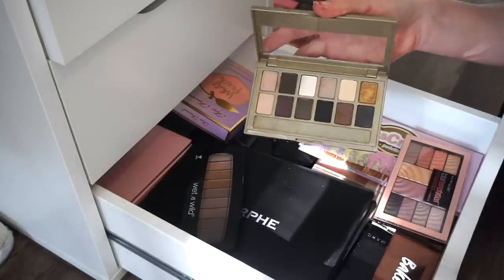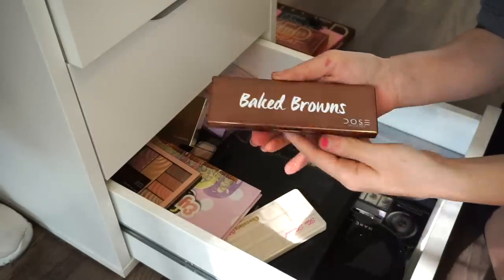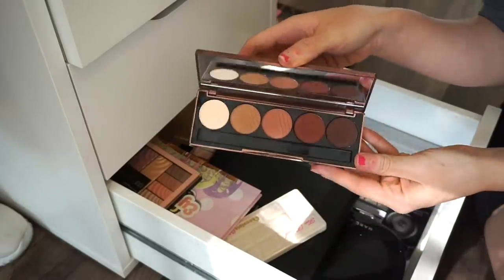Next is the 24K Nudes eyeshadow palette by Maybelline. I really like the shade but I don't tend to use this a lot. Possibly going in the declutter pile.